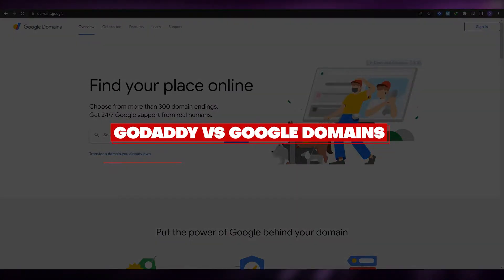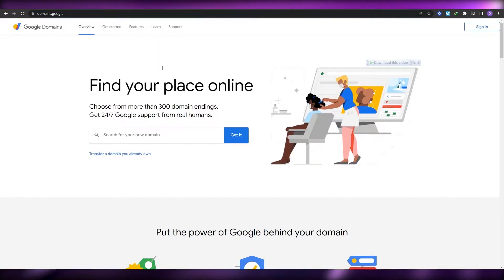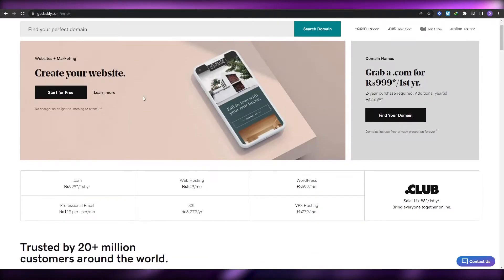GoDaddy versus Google Domains. Hi guys, welcome back to another video. In this video I'm going to be telling you which service you should be using if you want to get a domain. Having said that, let's just jump into the video.